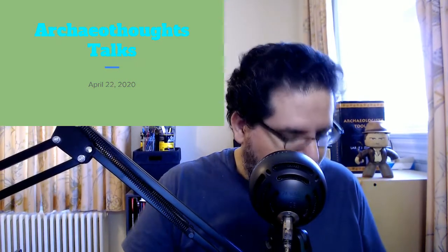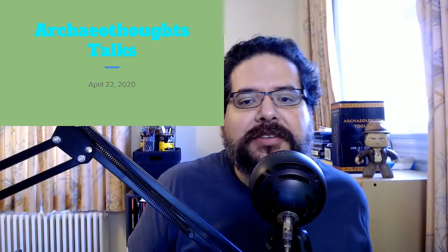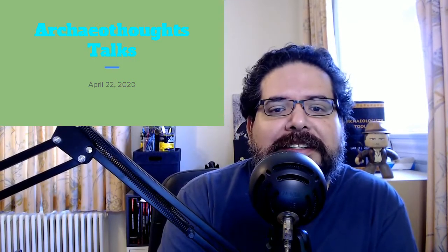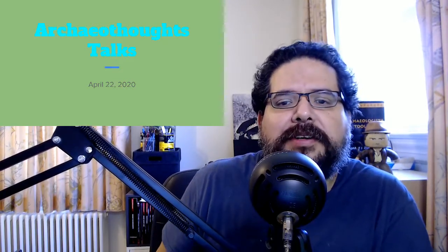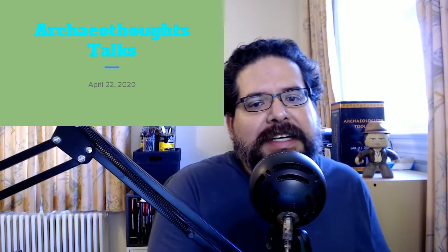Greetings and welcome to ArcheoThoughts Talks. I'm your host, Bill Octor. Sorry about that — had speakers on in my phone while monitoring the chat. Today it's just me, and with no guests this week, we'll be covering some recent archaeological news, events that happened 100 years ago today, and historical birthdays. You're more than welcome to ask questions in the chat at any time. Without further ado, let's dive into the news.